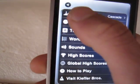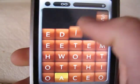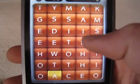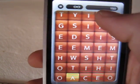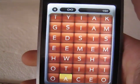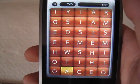Cascade is where you try to find words by dragging, and then more letters fall down. I have the time set to unlimited, but there are options for one minute, two minute, three minute, and five minute modes.